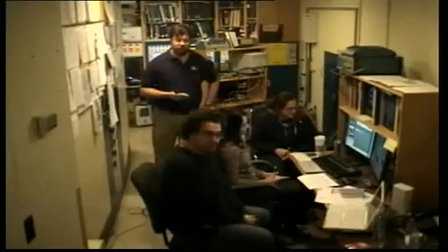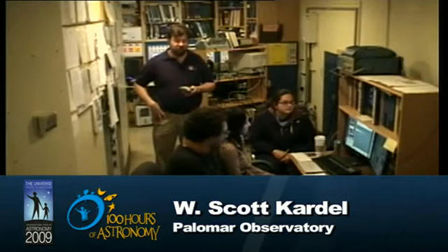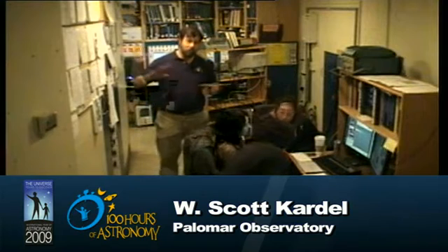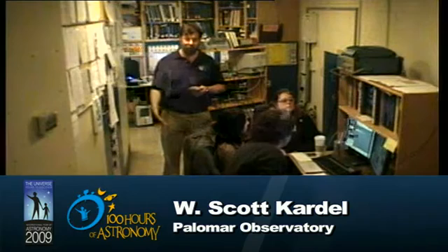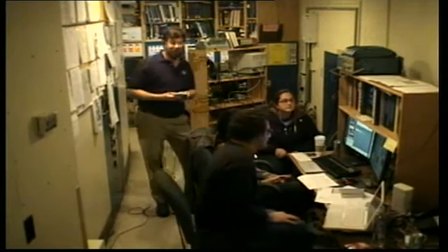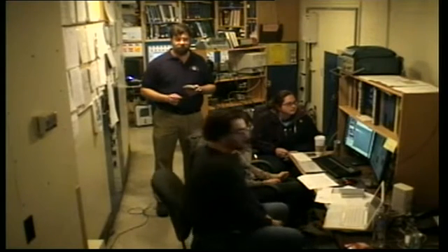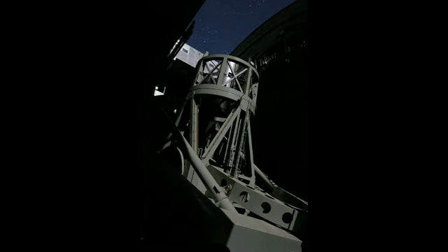We're located in the mountains of Southern California near the city of San Diego. Palomar Mountain was chosen as the site back in the 1930s, and construction on the telescope began in 1936. It was a big project that spanned the American Great Depression and World War II. It's a huge telescope, and the dome is so large that when you walk in, it's actually a very impressive sight — absolutely wonderful.